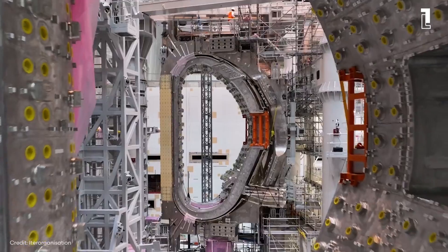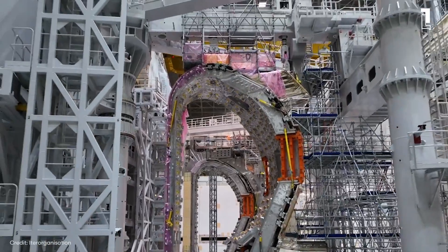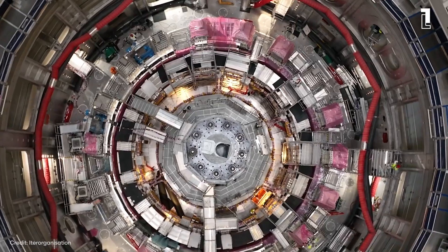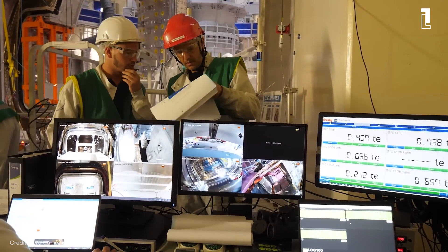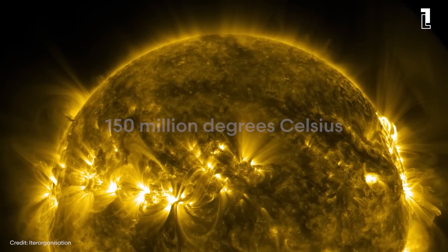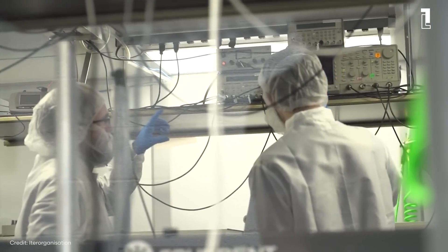The engineering that goes into ITER is groundbreaking. Its superconducting magnets are the largest and most powerful ever built, designed to withstand the incredible forces and temperatures of the plasma. The reactor's walls are lined with beryllium and tungsten, materials chosen for their high melting points and durability. In the heart of the Tokamak, the plasma will be heated to over 150 million degrees Celsius — 10 times hotter than the core of the sun — requiring an orchestra of advanced technologies, from radiofrequency heating to neutral beam injectors, all working in unison to ignite and sustain the fusion reaction.